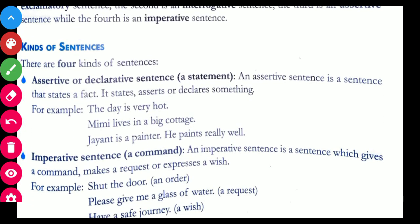An assertive sentence — also called a declarative sentence — is a sentence in statement form that gives information about something. It declares or states something simply. For example: 'The day is very hot.' 'Mimi lives in a big cottage.' 'Joent is a painter. He paints really well.' Any sentence that remains in a simple statement or declaration form is known as an assertive or declarative sentence.